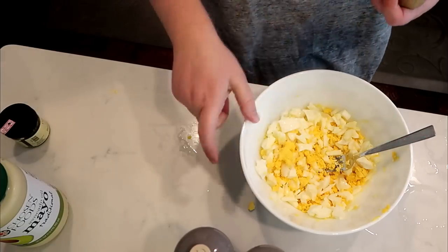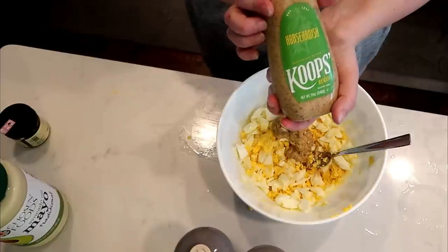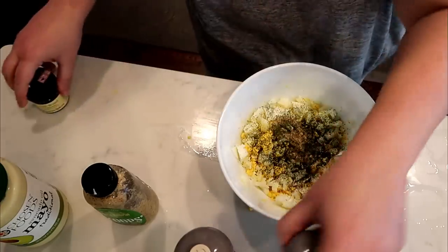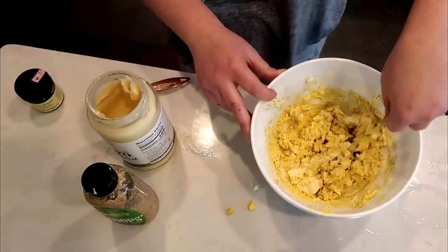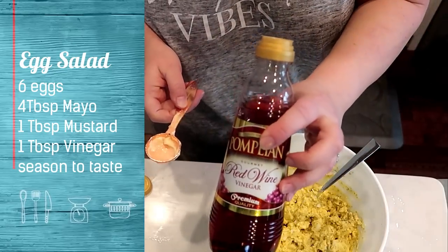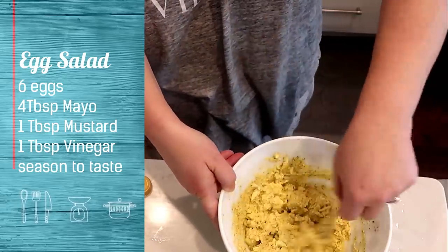For the egg salad with six eggs: I'm adding horseradish mustard, dill weed instead of dill pickles (since those aren't on the egg fast), salt, pepper, and Chosen Foods mayonnaise — up to one tablespoon of fat per egg. I'm also adding one tablespoon of red wine vinegar in place of dill pickle juice. Egg salad is always better after spending some time in the fridge.